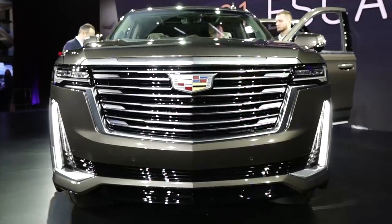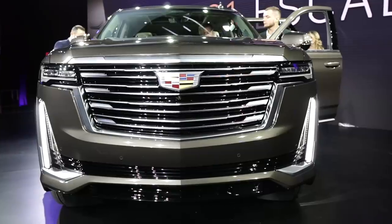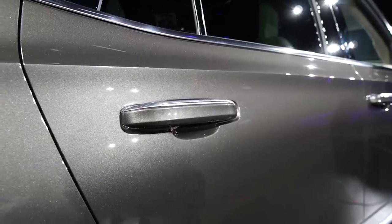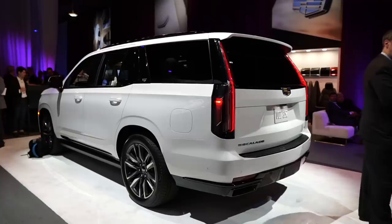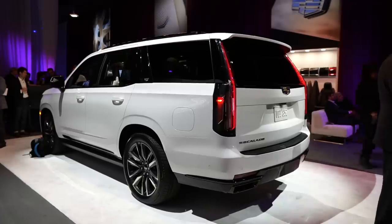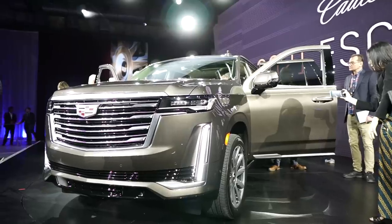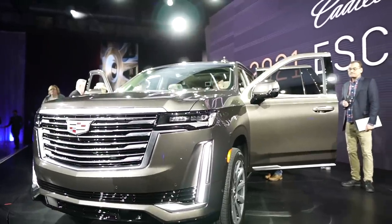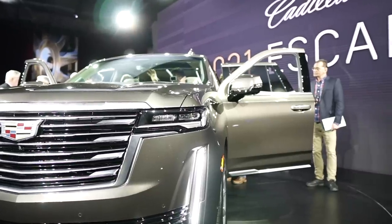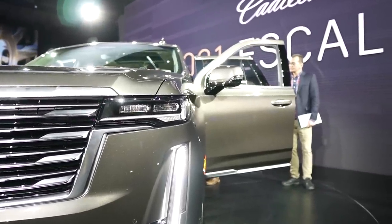Under the hood is a new 6.2-liter V8 engine producing 420 horsepower and 460 pound-feet of torque as standard. However, for the first time ever, the Escalade is now offered with a 3-liter turbo diesel engine which produces 277 horsepower and 460 pound-feet of torque, with the advantage of developing all of its torque at around 1,500 RPM. Both engines are mated to a 10-speed automatic transmission, which includes a trailering package standard in all models.